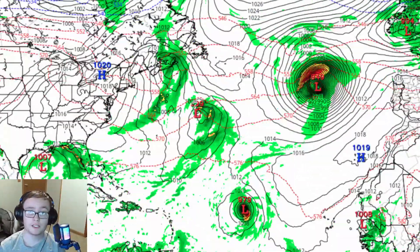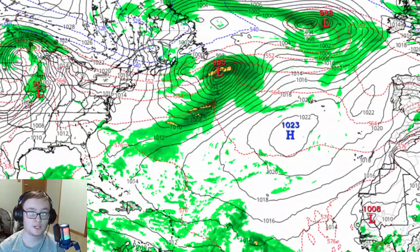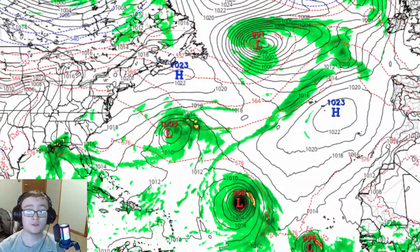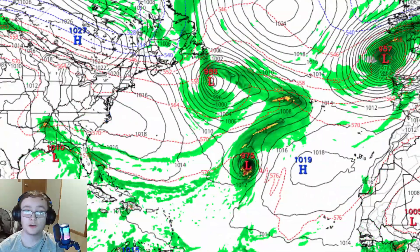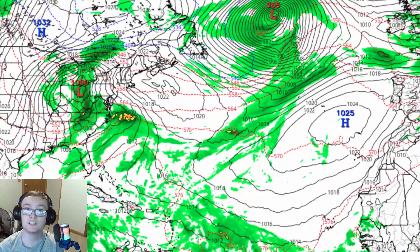Hey y'all, Teergy here, and in this video I'll be going over a major hurricane that is expected in the main development region. I'll also go over an AOI behind that eventual major hurricane that could go towards the Lesser Antilles. And I will also go over an AOI in the Caribbean that's eventually going to go into the Gulf of Mexico and could bring some very marginal impacts to the United States. Let's go right on into today's video.